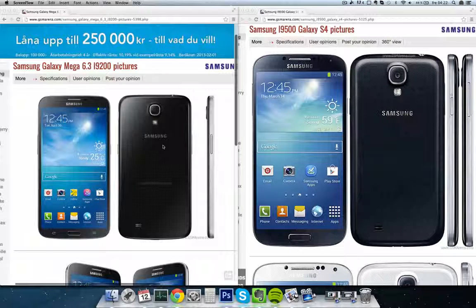They have created a new lineup now that they don't call the Note series anymore, because this new Mega series — this new 5.8-inch Mega phone and this new 6.3-inch Mega phone — they don't have the S-Pen, so that's why they probably don't call it the Note series. On the right side here we have the Galaxy S4, and on the left side we have the Galaxy Mega.